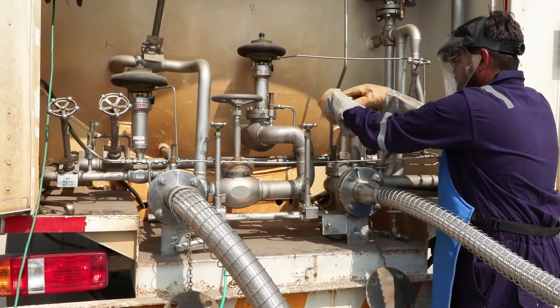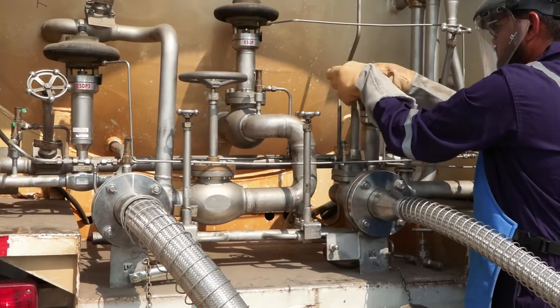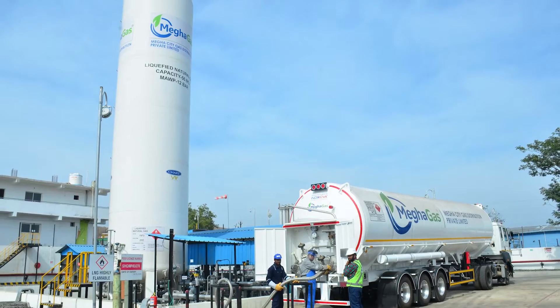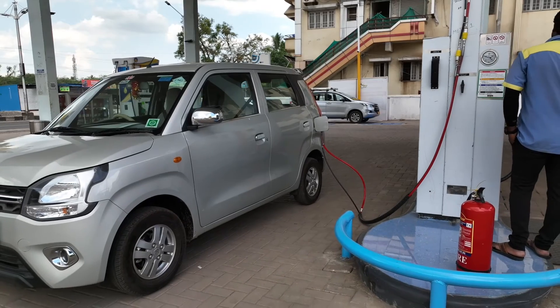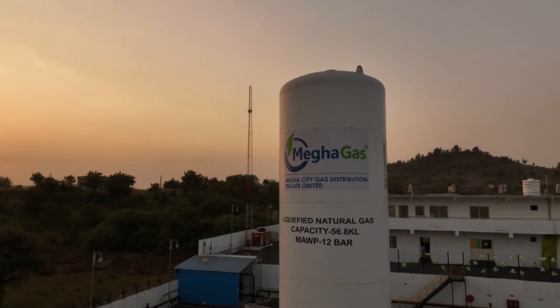Supplying CNG from an LCNG plant to a CNG station involves several technical elements such as insulation, vaporization, compression, and storage. These elements work together to ensure that the supply of CNG is safe and reliable for use in vehicles, and Megha Gas is proud to drive the clean energy revolution.